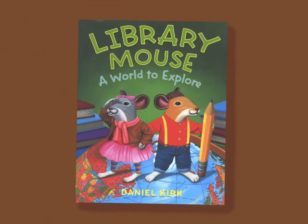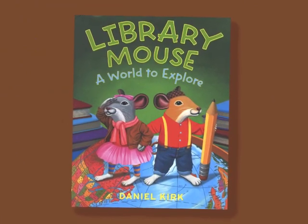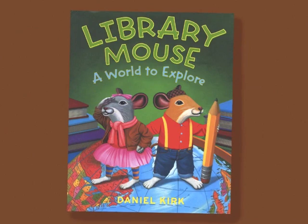The third book, A World to Explore, introduces Sam's new friend Sarah and shows how research is important to every budding author and illustrator. And in the new book, A Museum Adventure, I show what you can do with a journal while Sam and Sarah are having the adventure of a lifetime.